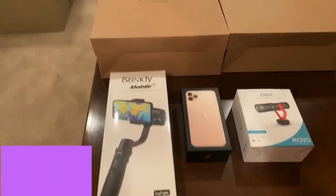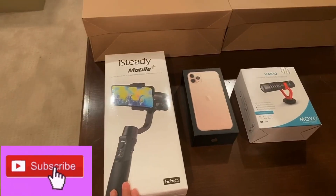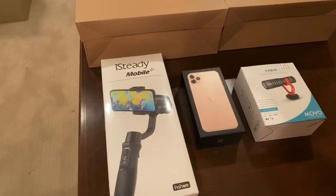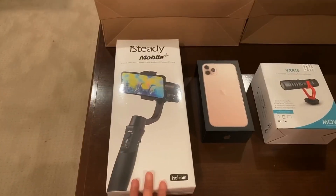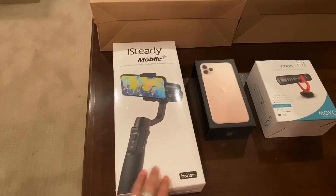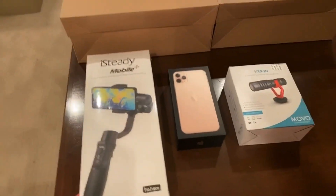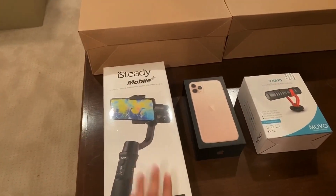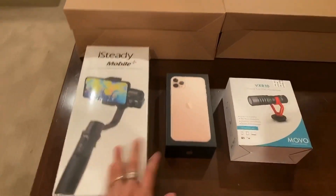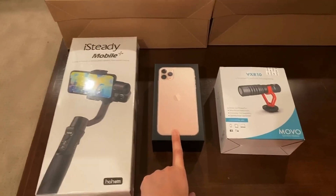Here are the gifts that I received from my wonderful husband. Most of my birthday gifts are for blogging. For example, this is a gimbal stabilizer for your smartphone, so when you're vlogging outside your video is not going to be shaky. This is really good to have if you're a blogger like me. And then of course, the most awaited — Apple iPhone Pro Max!